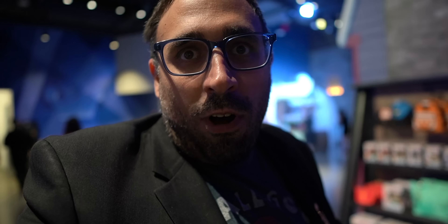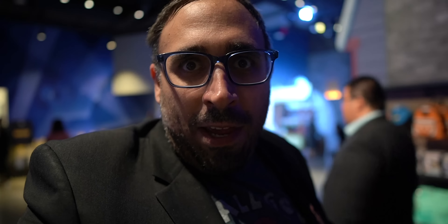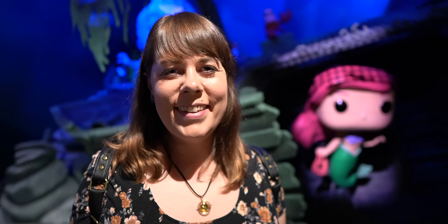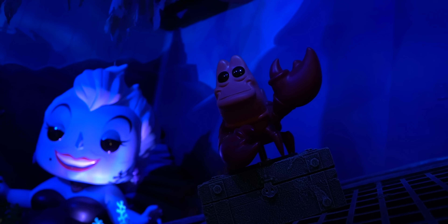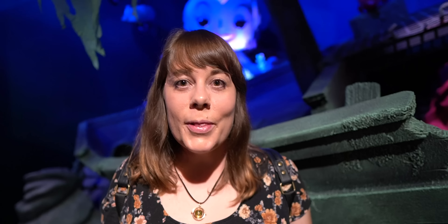And this room is the DC Universe. We've got Aquaman, Wonder Woman, Superman, Batman, Robin, and even Cyborg. Our friend Greg just pointed this out, but it's cool that they actually have the Hall of Justice in the background of the DC characters. So you can get your photos not only with the Funko Pop DC characters, but also the Hall of Justice.